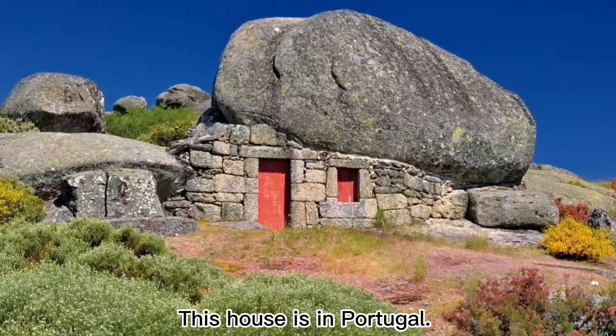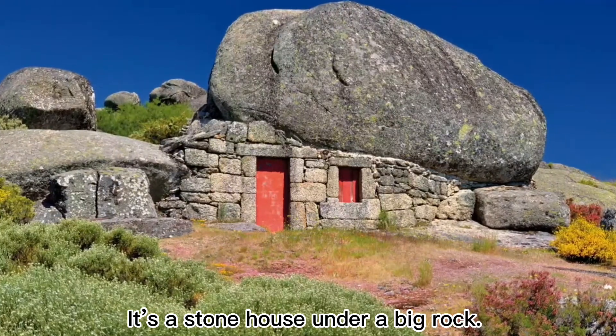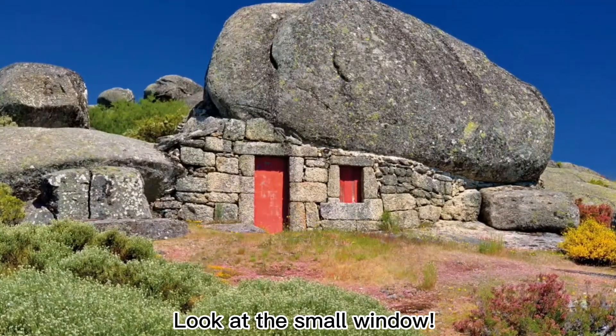This house is in Portugal. It's a stone house under a big rock. Look at the small window.